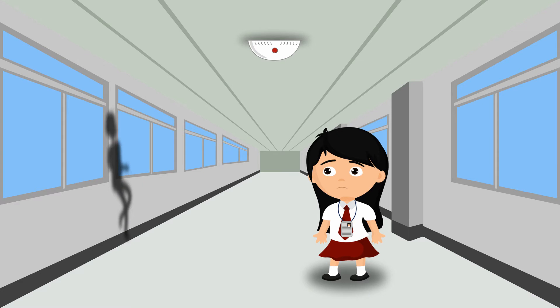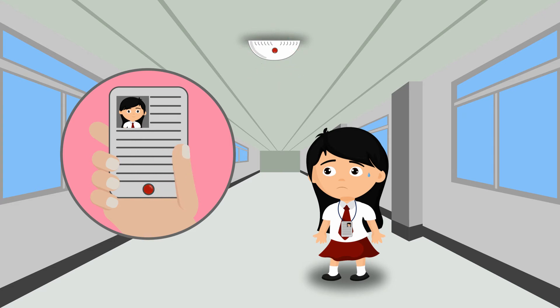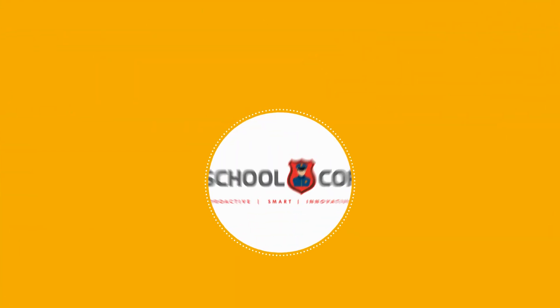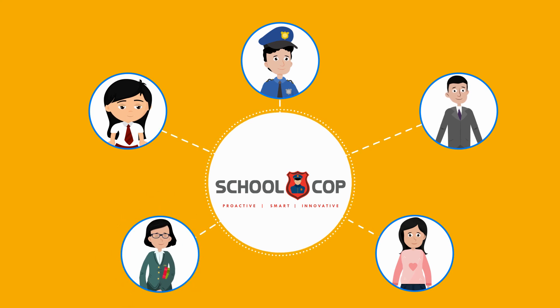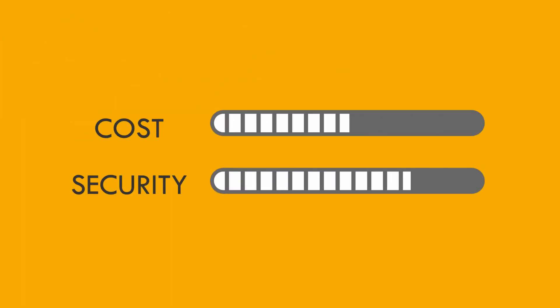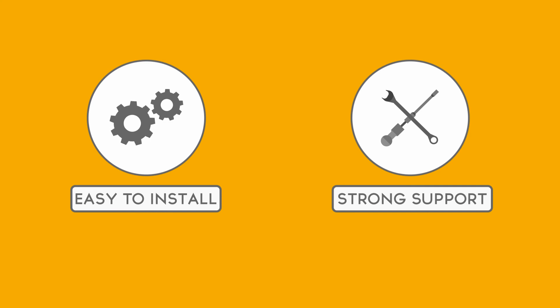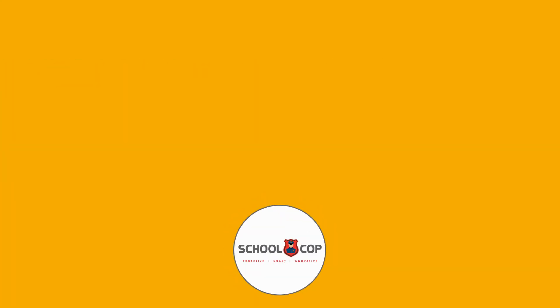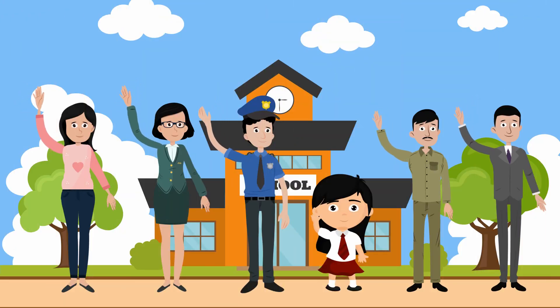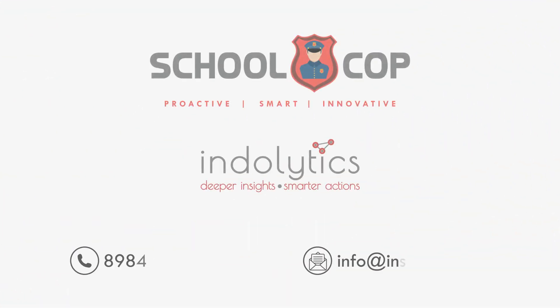The BLE card also comes with an SOS panic button which activates within the school premises. Anything that troubles a student — a stray visitor or any emergency — the student can press the SOS panic button on the BLE card and the location will be sent to security for immediate action. SchoolCorp aims to establish and measure security parameters that will equip both school administration and parents with complete information about the safety of their child during the school day. It is a cost-efficient solution, easy to install and monitor, and backed by strong technical support. SchoolCorp aims to revolutionise the safety and security standards in schools. It is the answer to worried parents and worried school security. Do contact us for a demo.